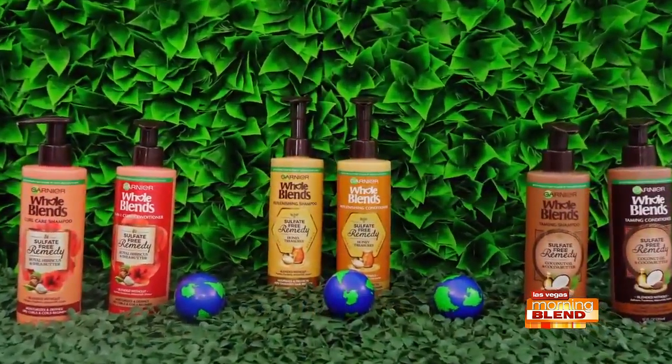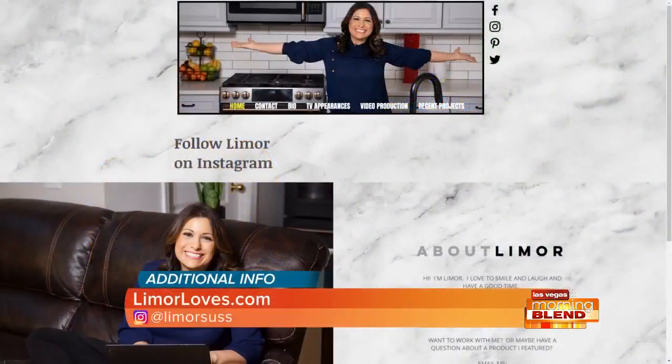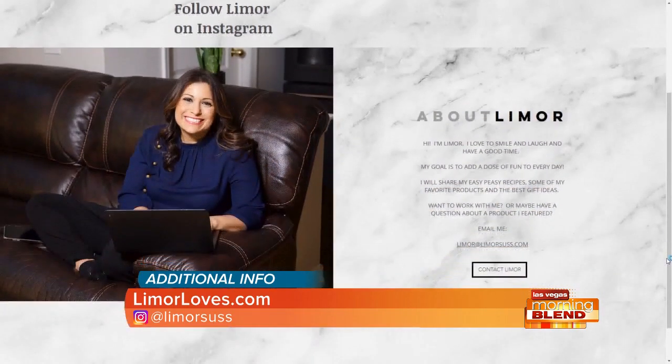So there you have it — some ways to refresh this spring. I'm Limor Suss, I'll see you next time. Thank you, Limor — great finds, as always. For more information, just visit LimorLoves.com and make sure to follow her on Instagram at Limor Suss. LS Media, a proud sponsor of Las Vegas Morning Blend.